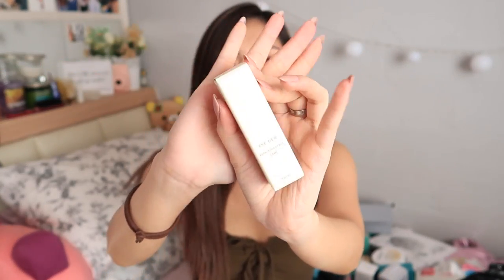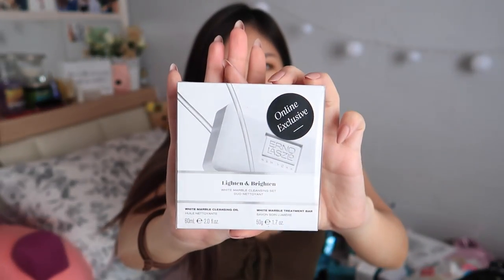Arcona — probably an eye cream. From Erno Laszlo, it's the White Marble Translucent Cream. Also from the same brand is the Brighten and Brighten White Marbling Cleansing Set — what is interesting is they have this cleansing soap bar and a two-step cleansing thing, so you have a cleansing oil and then you go in with a soap bar. And if you like, you can finish up with your Foreo or your Clarisonic.